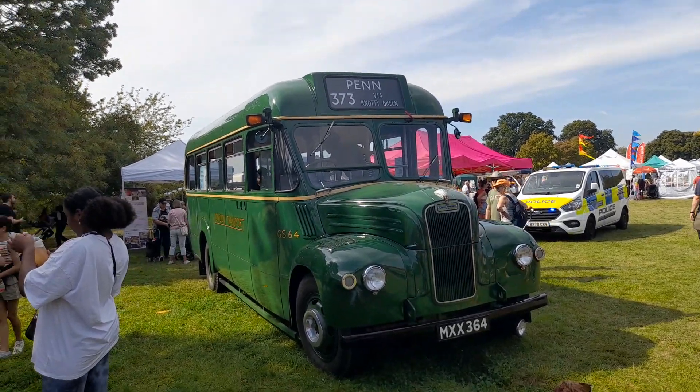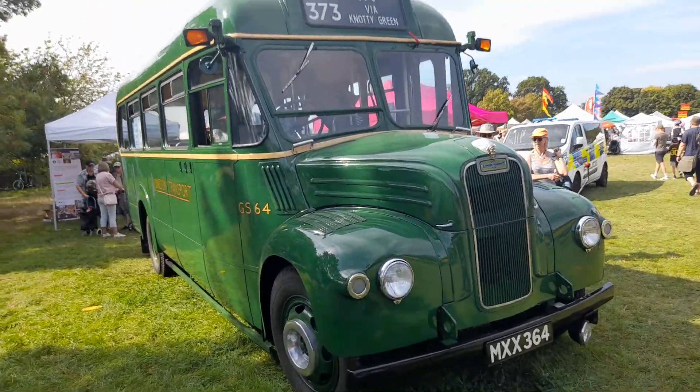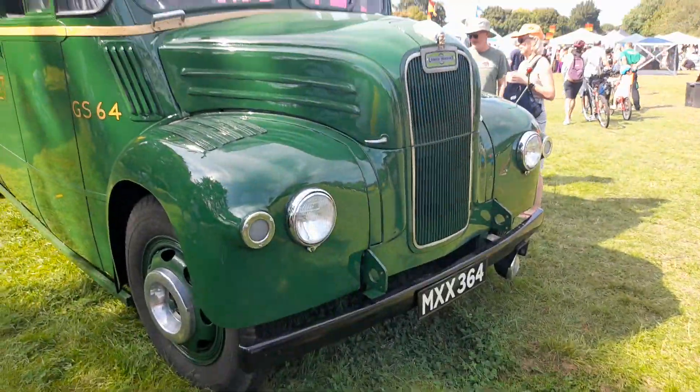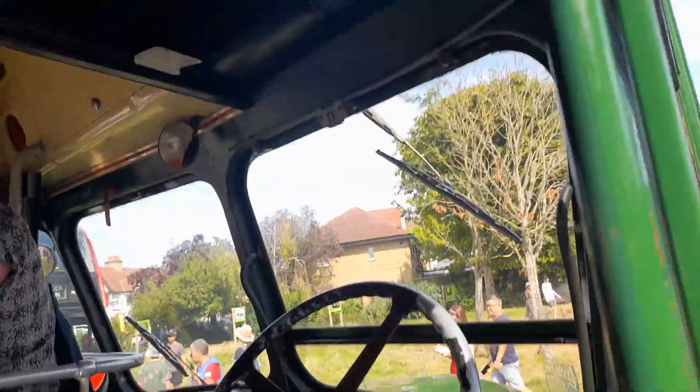Here we have GS64 at Brentford Festival at Blondon Park. This is GS64 — it was new in 1953 as a bus, as you can see here. It's got all the bells and whistles inside; there's the driver's cab here.